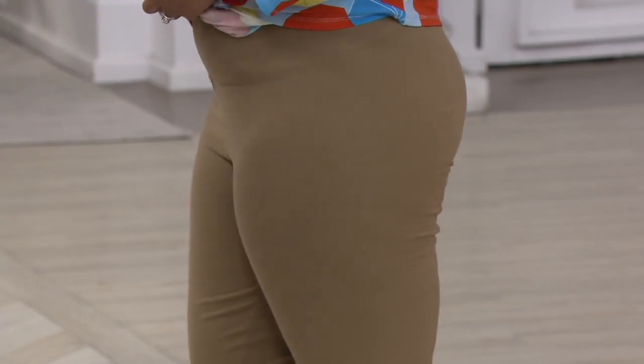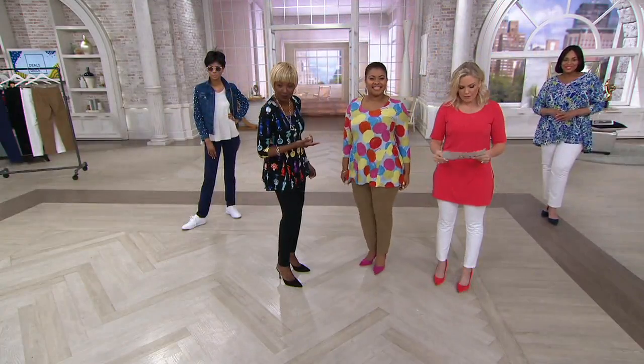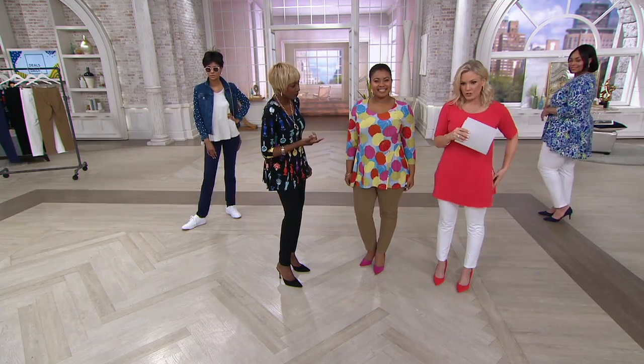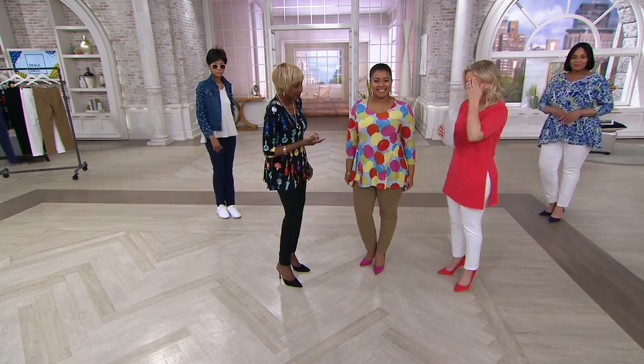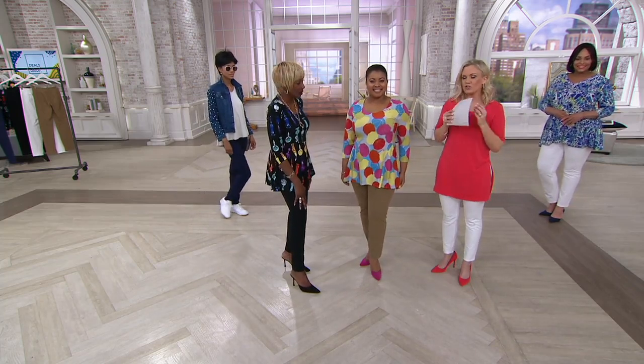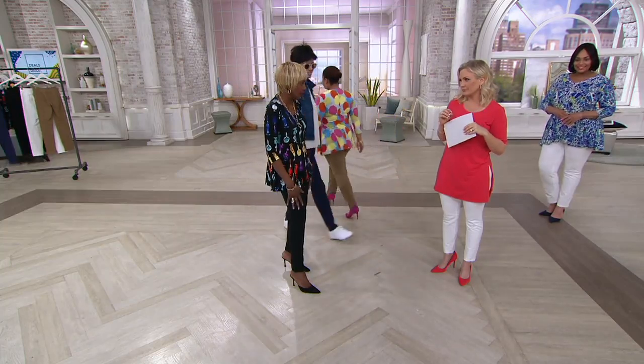Talia and I are both petite. What are you wearing? Medium. And see how the inseam is perfection on both of us — 27 inches. I'm wearing the extra extra small in white. But it fits every woman's body so beautifully. I'm five six and a half and I'm in an extra extra small regular.